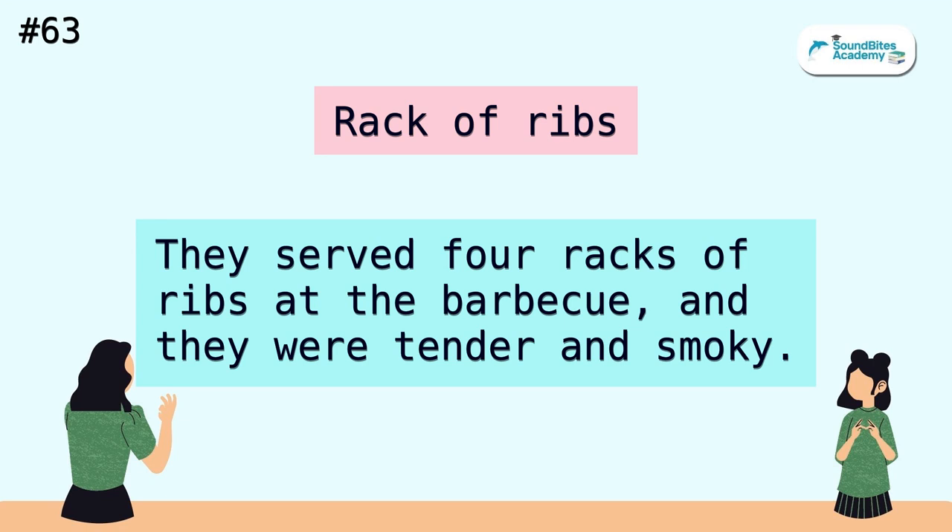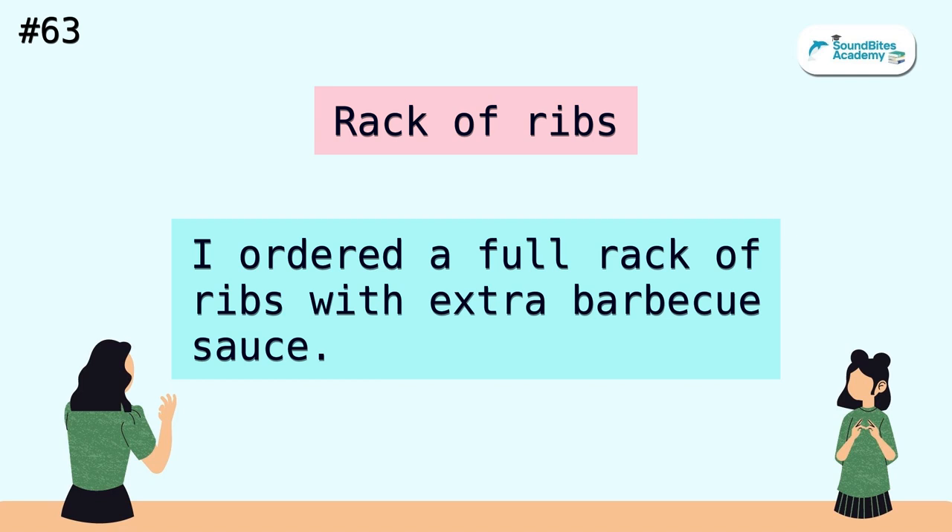Rack of ribs. They served four racks of ribs at the barbecue, and they were tender and smoky. I ordered a full rack of ribs with extra barbecue sauce.